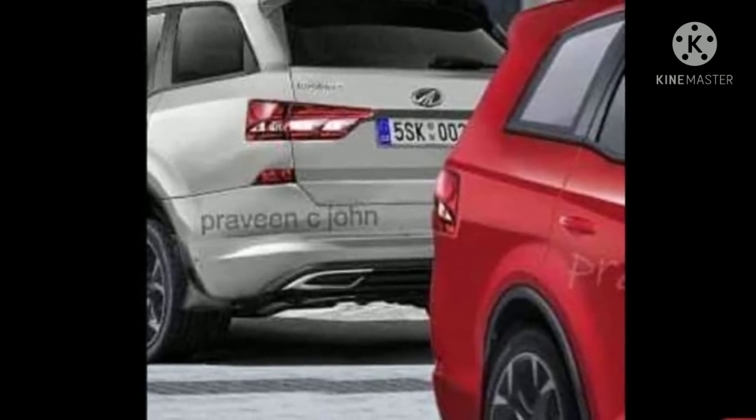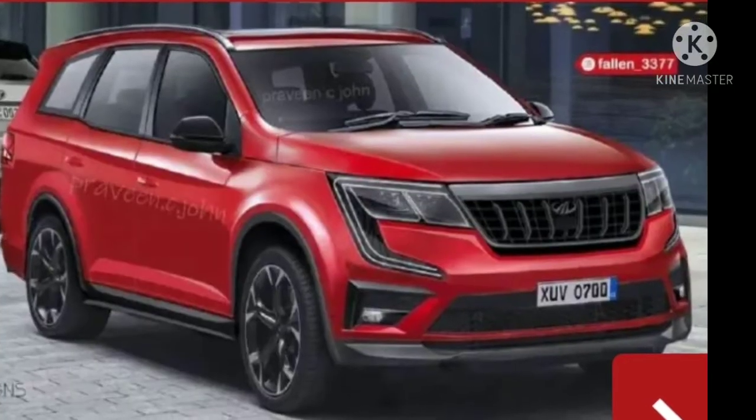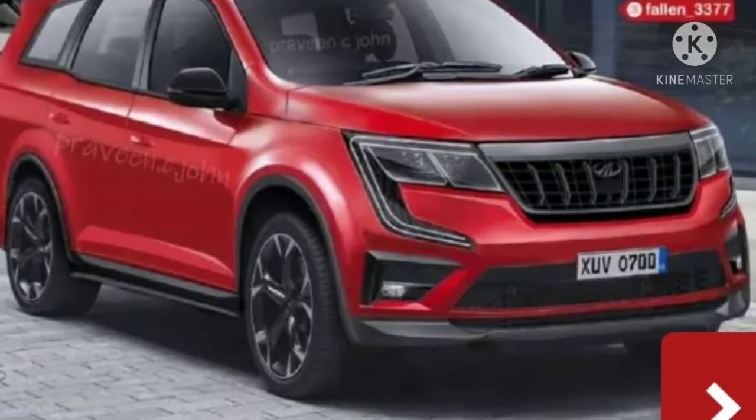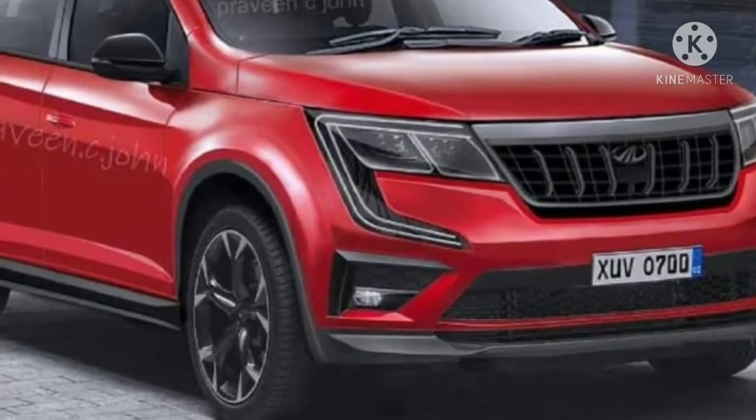The Mahindra XEV 700 will sit on a new modular platform that also underpins the second-generation Thar. Compared to the XEV 500, the new 3-row SUV will have a longer wheelbase along with stretched length and width.